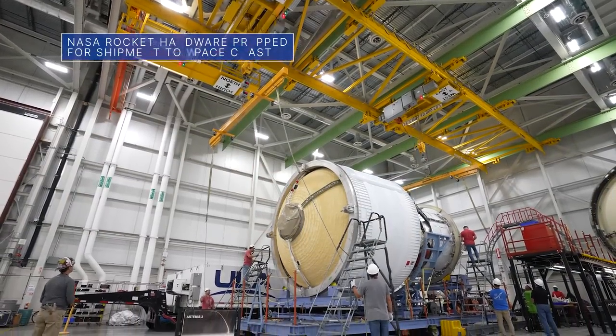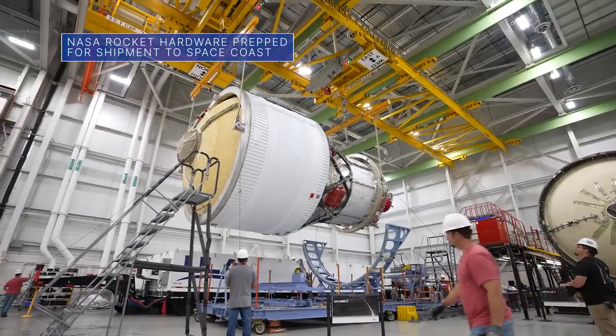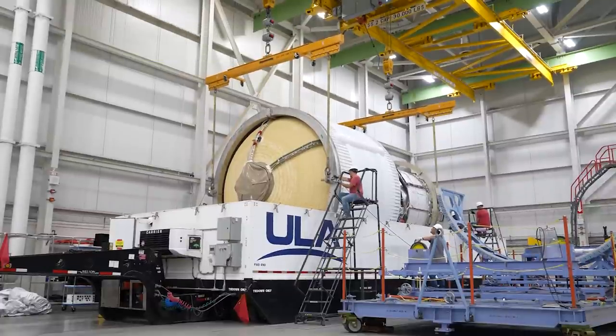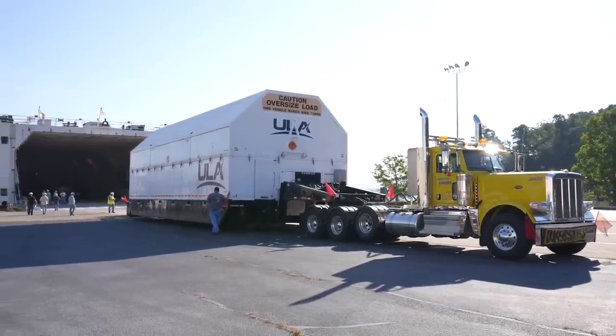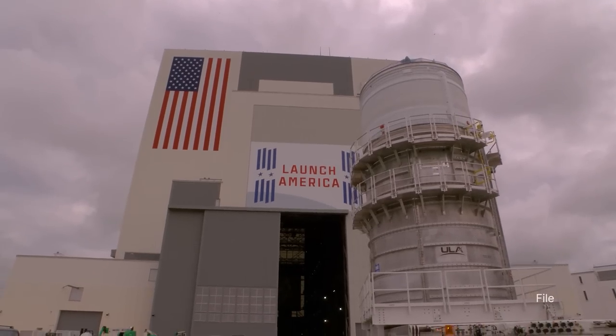Teams at United Launch Alliance's Decatur, Alabama facility recently packed up our Space Launch System, or SLS, rocket's interim cryogenic propulsion stage for Artemis III. The flight hardware – sometimes referred to as the ICPS for short – was being prepped for a trip to our Kennedy Space Center for final checkouts.